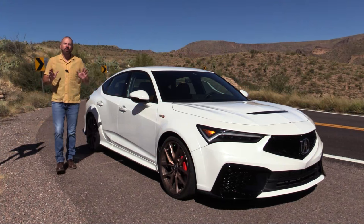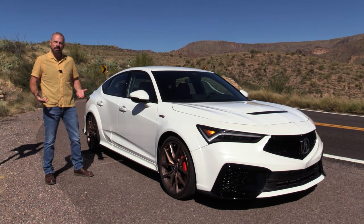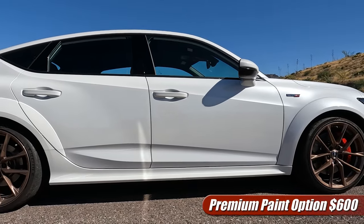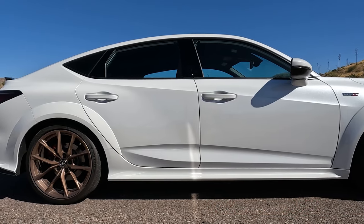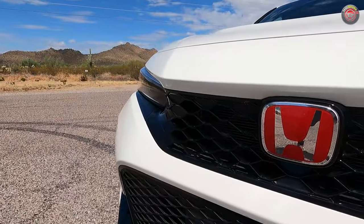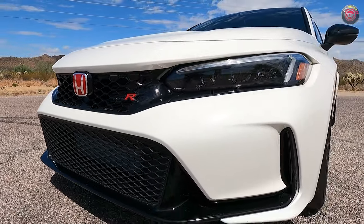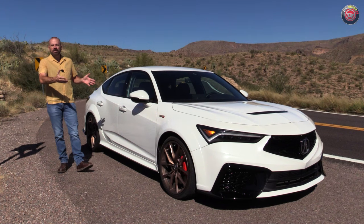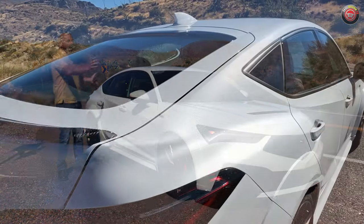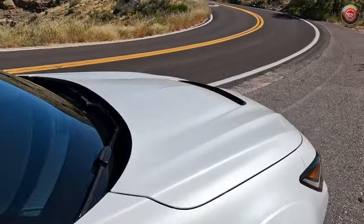This is one of the most anticipated test drives this year — a lot of my friends who know what I do for a living have been asking me when I'm going to test drive the Integra Type S. I've been looking at this really carefully because I just test drove the Honda Civic Type R about a month ago and I love that car. A lot of people would tell you that this is mechanically identical to a Honda Civic Type R, and that is true. However, there's a lot that makes this car different and brings more to the table.